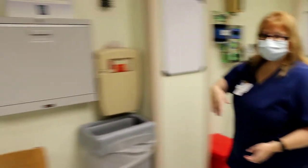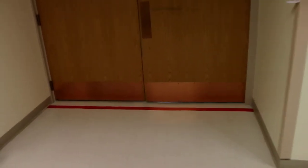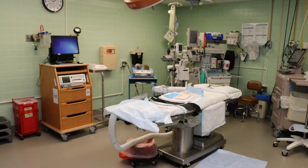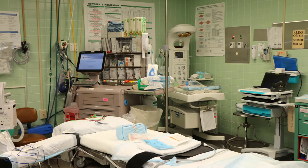Right here past these double doors is the OR — it's only two doors down. As you can see there's a red line on the floor, which means we can't go past there in our regular clothes; you have to have special clothes. On the other side where the other rooms are, it's only a couple doors down too, so it's very close by.